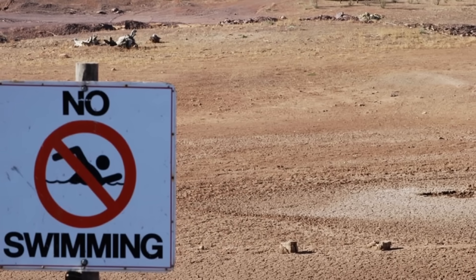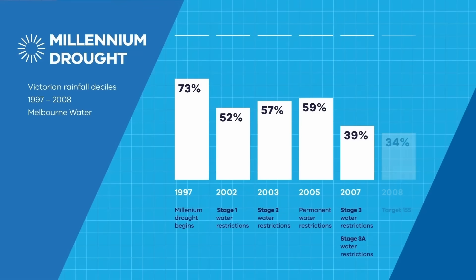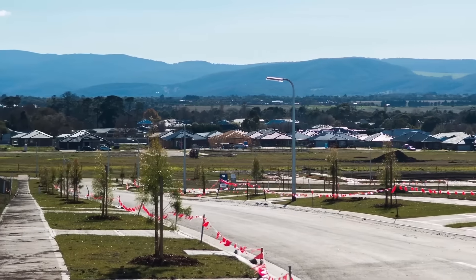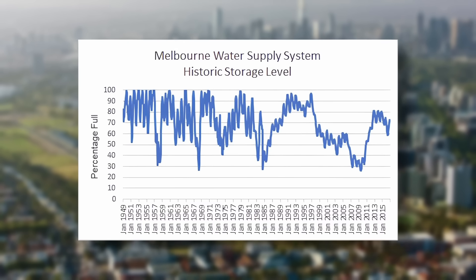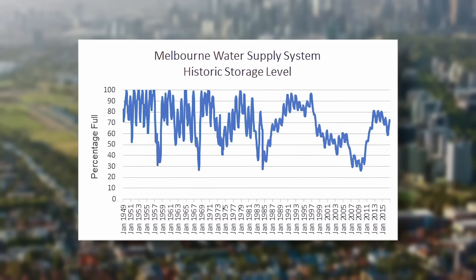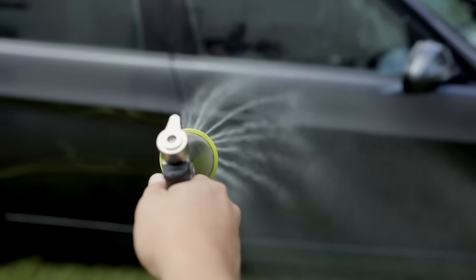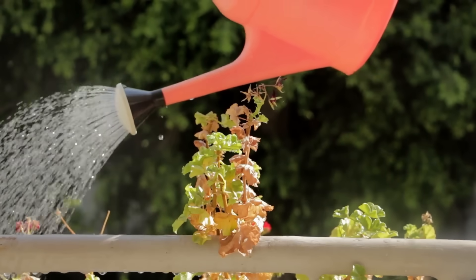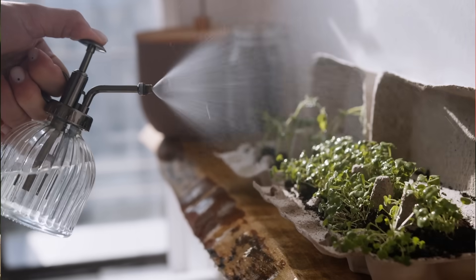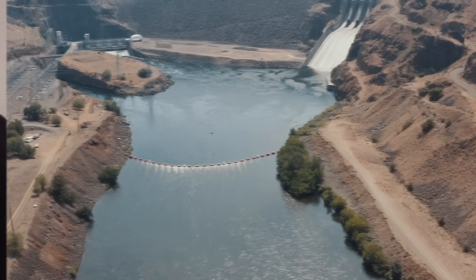By June 2007, Melbourne faced a dire water emergency. The Millennium Drought, a decade-long dry spell from 1997 to 2009, had pushed the city's water supply to the brink. At its worst, Melbourne's water storage levels had plummeted to just 28.4% by June 2007, down from a reassuring 97.8% in 1983. Stage 3A water restrictions — measures like banning car washing and limiting garden watering — were enforced but failed to stop the alarming decline. The gap between the city's water needs and supply hit 250 gigalitres. This crisis ultimately forced the Victorian government to take action.